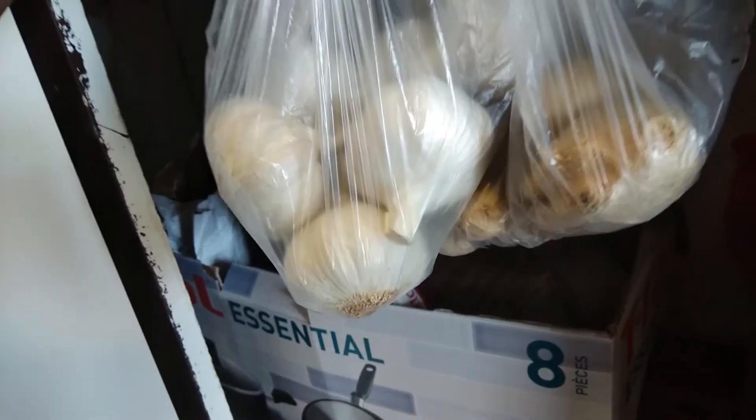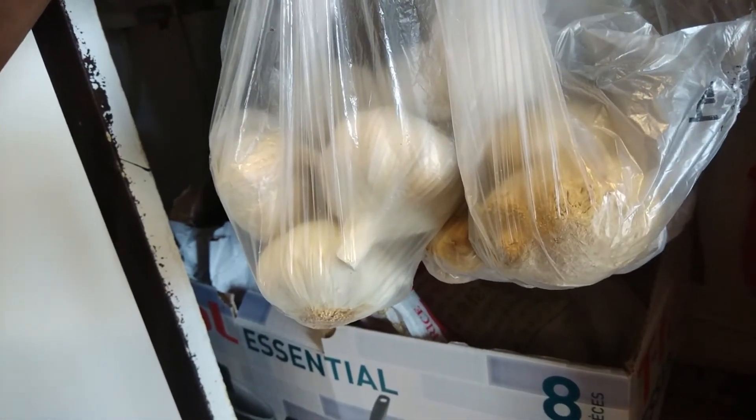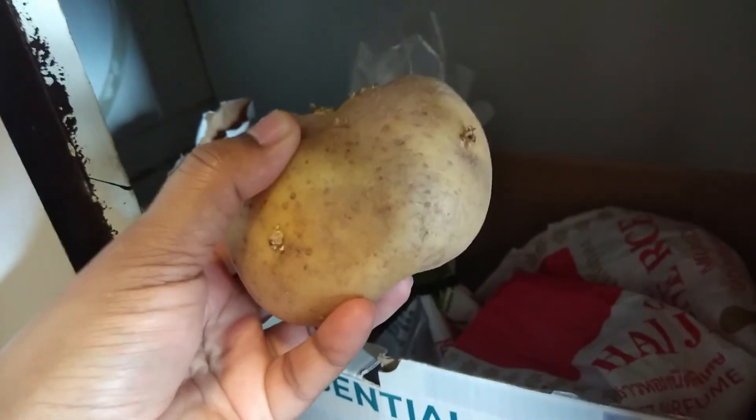Roots like ginger, garlic, potato, and onion are kept in a cool, dark area where there is less moisture. One tip my mother gave me was not to keep onion and potato together, because the gas and moisture they produce spoils the food. Keeping them apart has worked for me, and the shelf life is in fact more than a month for both potato and onion.